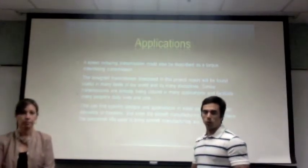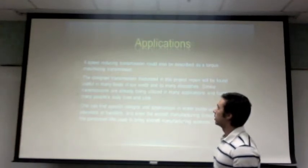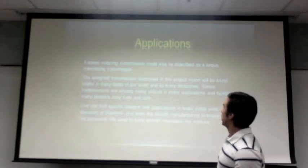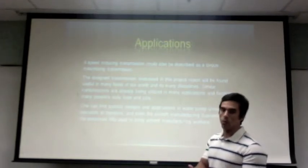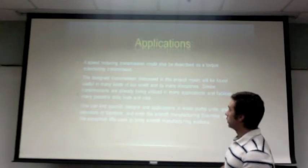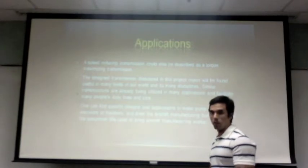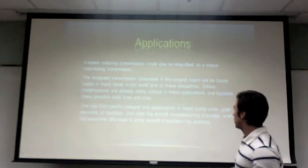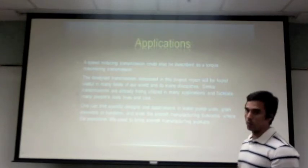Regarding applications, a transmission like the one we designed is already being used today and is applied to any speed-reducing transmission where maximizing torque is needed. Similar transmissions have already been used to make people's lives easier, and some specific designs are already being used in water pump units, grain elevators, end hangers, and even aircraft manufacturing processes.